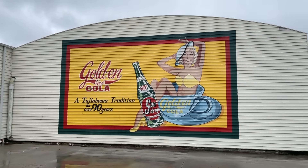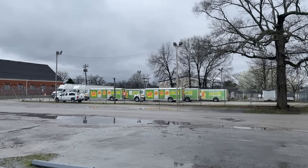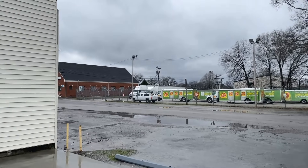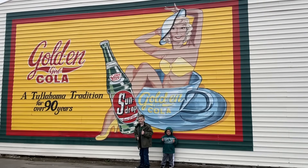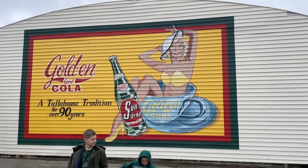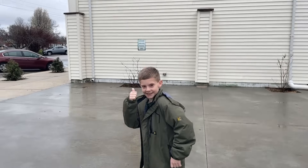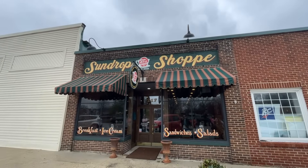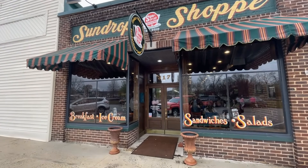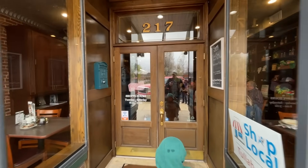We are now in downtown Tullahoma, and by the way, Tullahoma is known for its Sun Drop distribution. You can see a ton of Sun Drop trucks right there. We're getting ready to go to a soda shop that specializes in Sun Drop. Inside they have sandwiches, breakfast, ice cream, and salads, but we are here for the drinks and dessert.